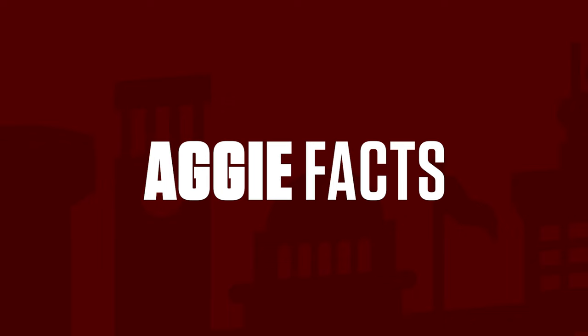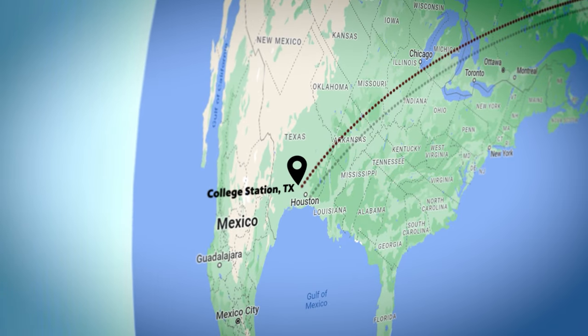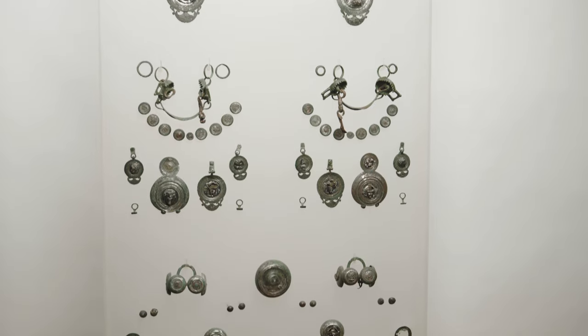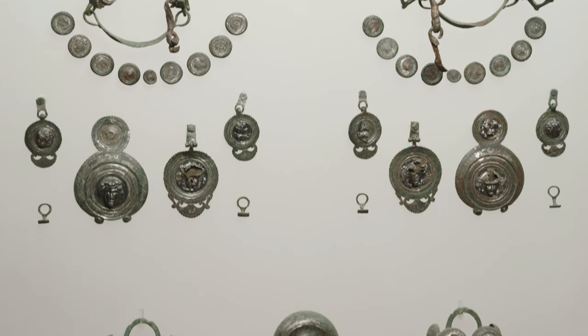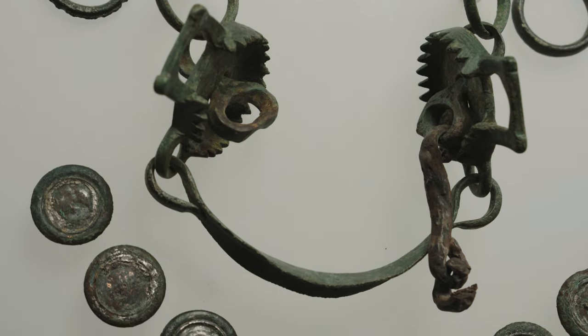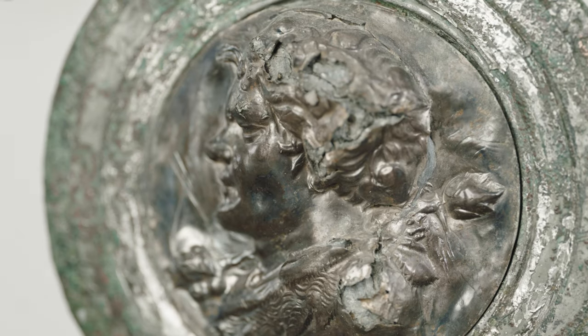After the Declaration of Independence was signed, town leaders lobbied for Washington to be named the permanent capital of the Republic of Texas, but leaders chose Waterloo, later renamed Austin. It's time for an Aggie Fact: we are more than 5,600 miles away from Rome, yet we have a connection to ancient Roman history. In 2012, pieces used in a first-century Roman chariot were donated to Cushing Memorial Library — made of bronze, iron, lead, and silver, used to keep the chariot together. They're very rare, well-preserved, and a perfect item to show school groups and visitors.